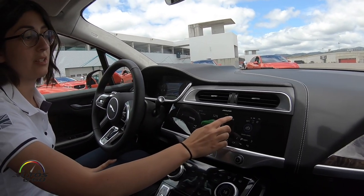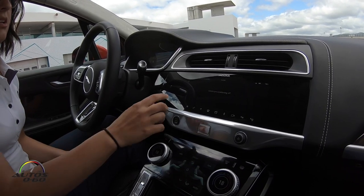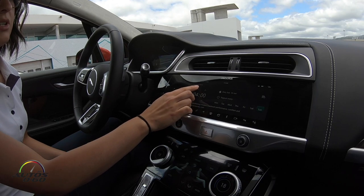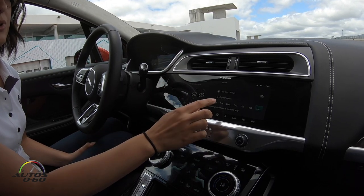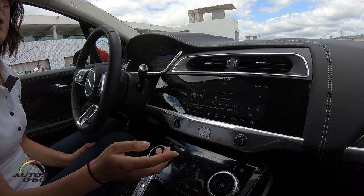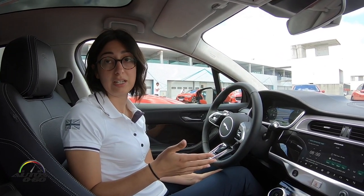We can also do vehicle preconditioning. If you have a journey tomorrow at 6am, we can set it so you want to leave the house at 7 or 8am, repeat the journey every Monday, Tuesday, Wednesday and Thursday, and the vehicle starts to remember those preconditioned settings, making sure it's ready for you at the time you leave.